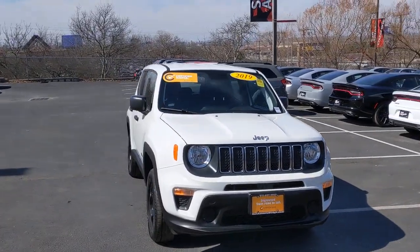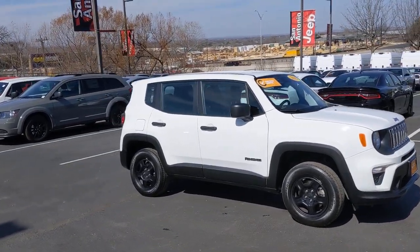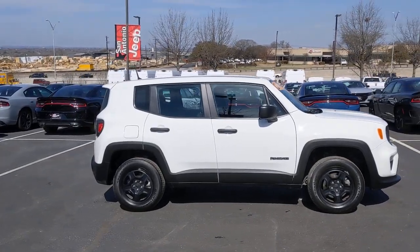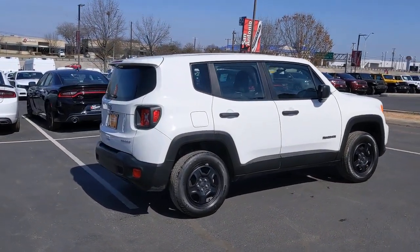Get into the 2019 Jeep Renegade. With less than 20,000 miles on the odometer, this vehicle provides excellent value. The Renegade packs rugged versatility, edgy looks, smart safety and entertainment technology, and the heart and soul of an icon into a compact can-do SUV.